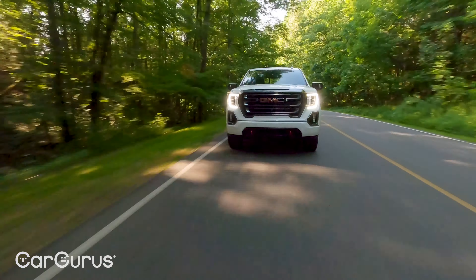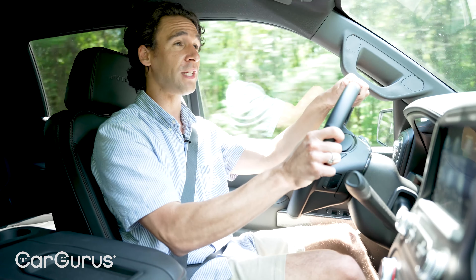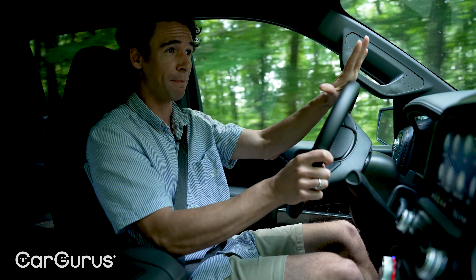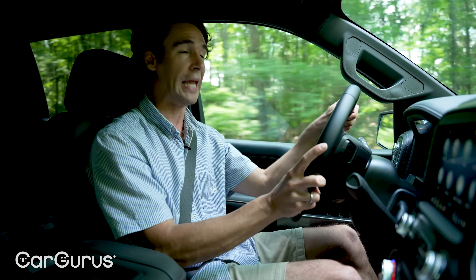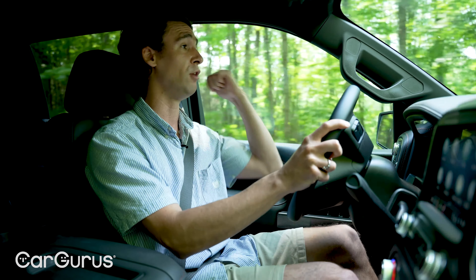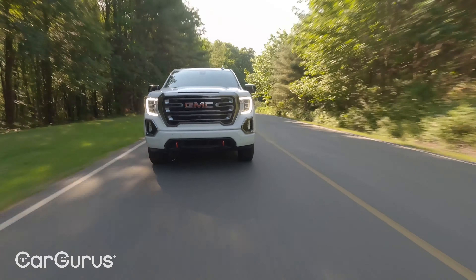Max towing on the Sierra 1500 is 11,800 pounds, but you have to check all the right boxes. The diesel is not the towing champ though — the RAM 1500 with the diesel beats this by almost one and three-quarter tons. If you want the best balance of both payload and towing, get the 5.3-liter V8 with the eight-speed automatic. That gives you almost 11,000 pounds towing and over a ton in the bed — the best of all worlds.